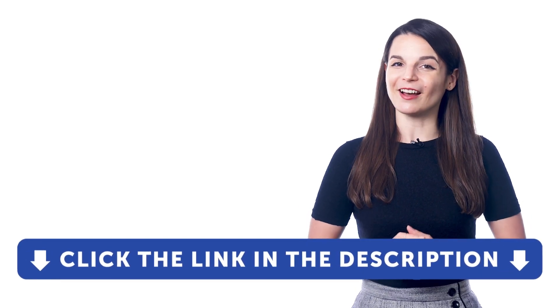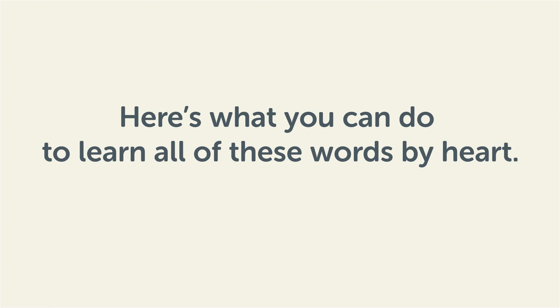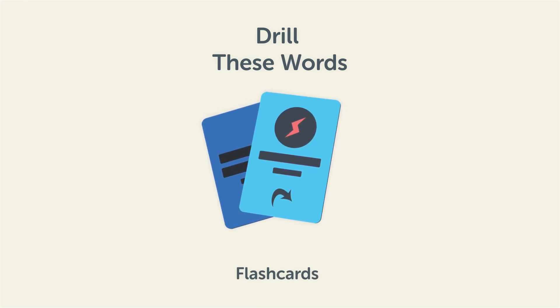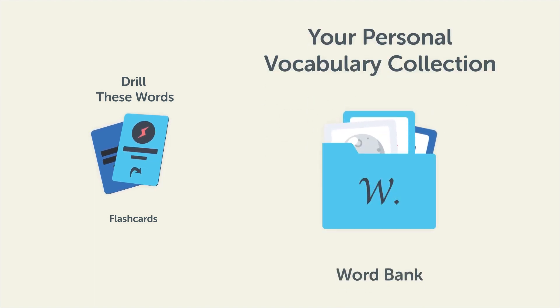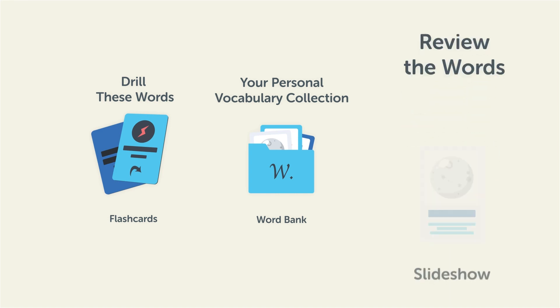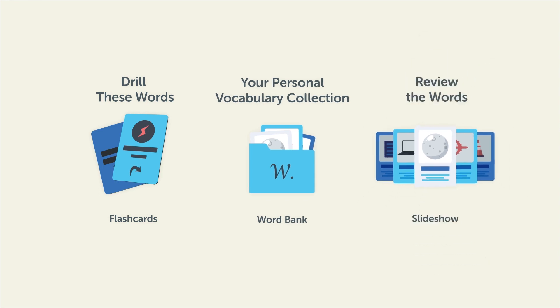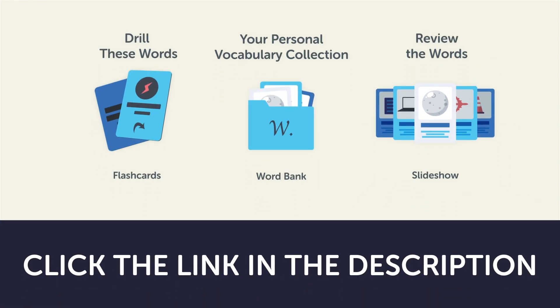So, if you want to learn your target language faster with the Premium Plus plan, then click the link in the description right now. Remember, here's what you can do to learn all of these words by heart. Drill these words with our spaced repetition flashcards, which will help cement these words into your long-term memory. Save them to the Word Bank, your personal vocabulary collection where you can print out your own study sheets. Or, review the words with our looped vocabulary slideshow, and play it until you know all of the words. So, click the link in the description right now and sign up for your free lifetime account to get these lessons and study tools.